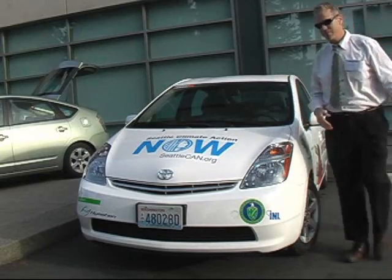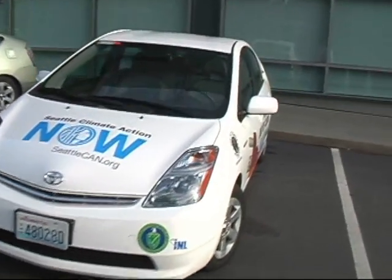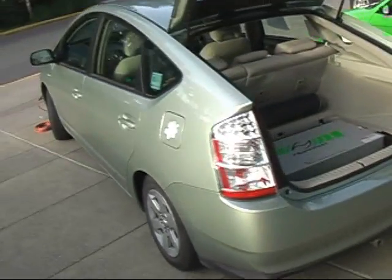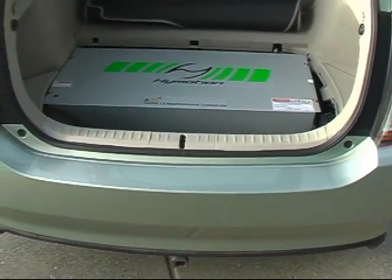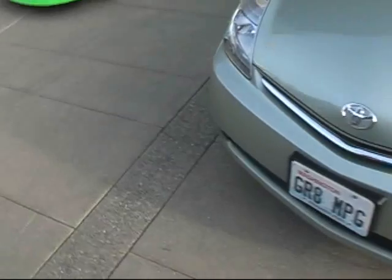This is a plug-in hybrid of the Prius variety. Just like any other Prius, but the battery pack is in the back. This is a nanophosphate battery, with a plug in the back and a plug in the front. There's an extension cord ready to go.